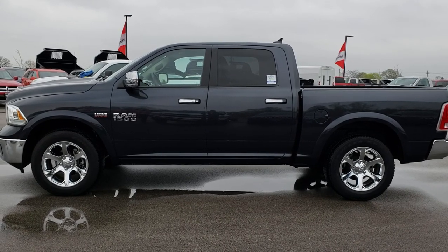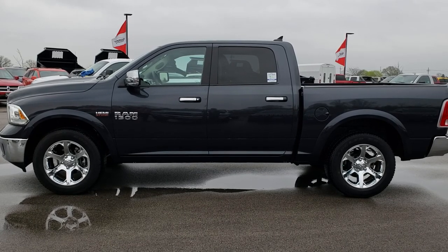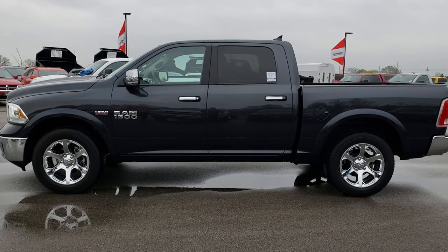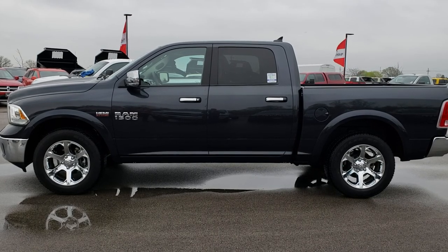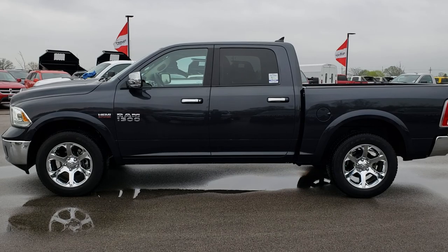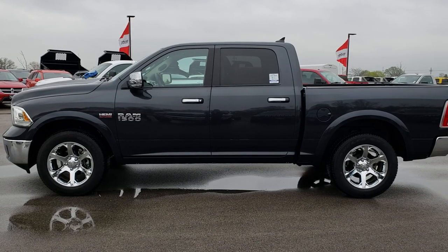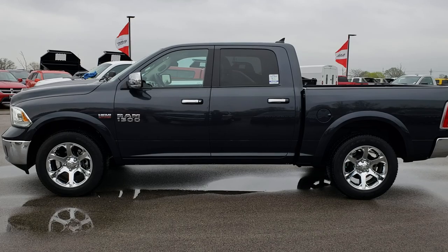That number again is 920-921-0850. Thanks again for checking out the video. If you want to see more, go to youtube.com/summitauto. Remember to like, subscribe, and share this video and all the videos you see there. In a second you'll see a link to subscribe to our YouTube channel on your left, a link to more half-ton truck videos on your right, and at the bottom a link to this truck on our website. Click those and check us out. We really look forward to helping you with this super clean 2017 Ram 1500 Crew Cab Short Box. Thanks again.